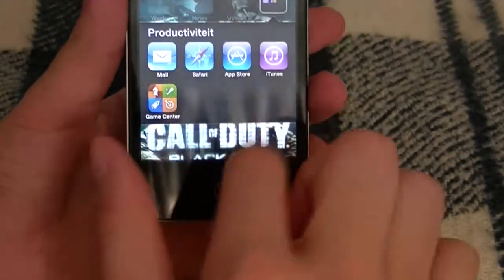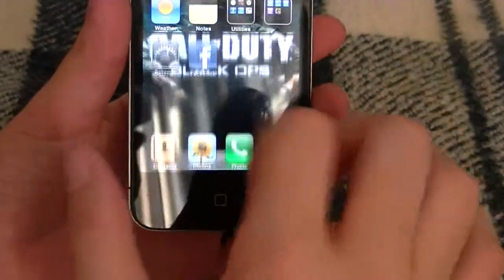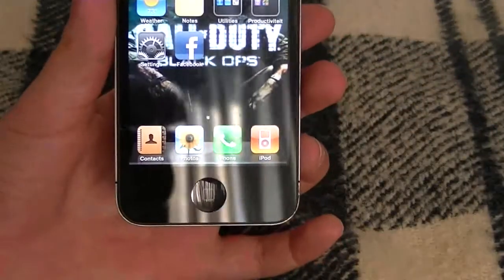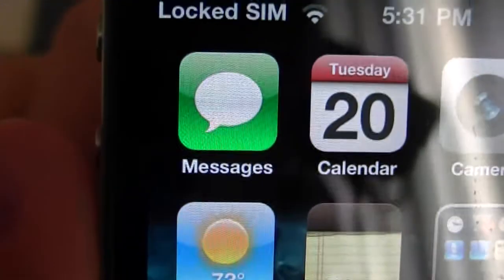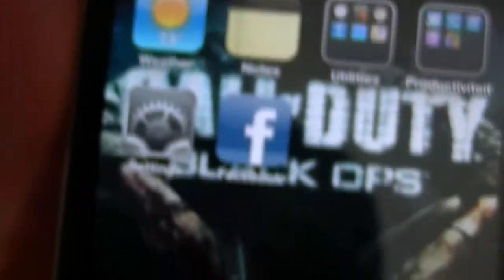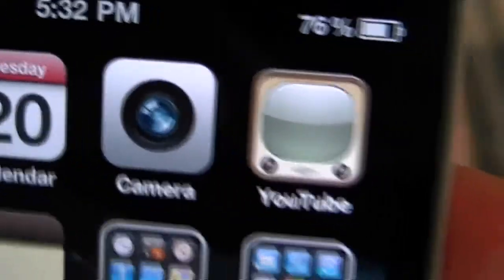So what is new with this iOS? Game Center is new. Folders are new — though the interface is in Flemish, so I'm sorry about that. And the dock looks better. Here is a closer look at that beautiful retina display — really good compared to the old iPhone. Go check out those retina display comparisons.